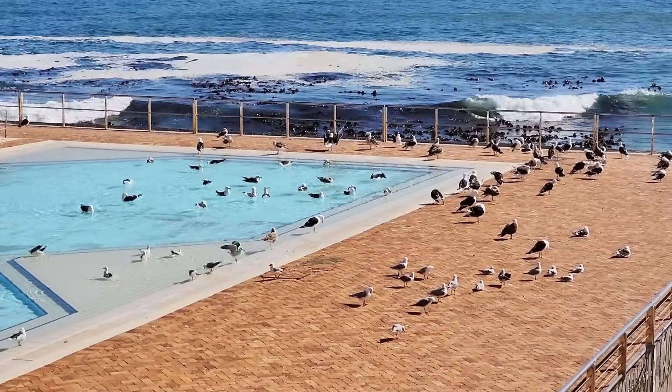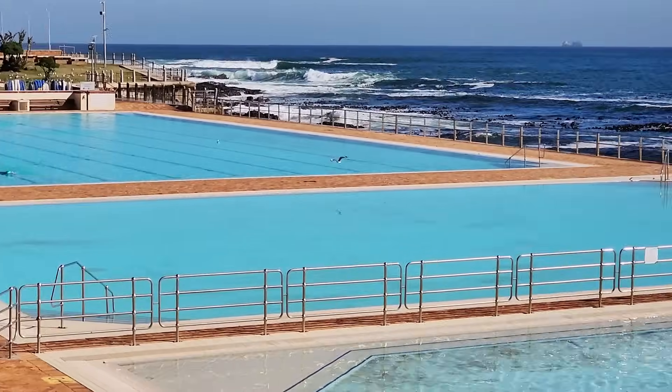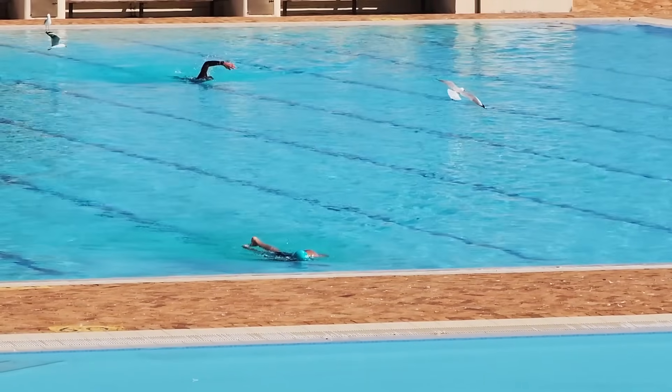Seagulls bathing - they really look like they have an awesome time. I'm just going to swing you guys around because there are humans bathing as well. Yeah, and it's Olympic size - wow!